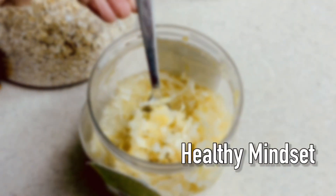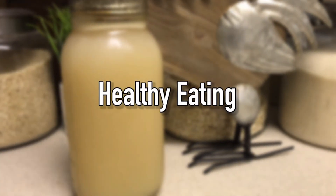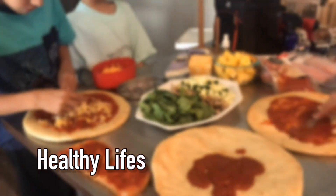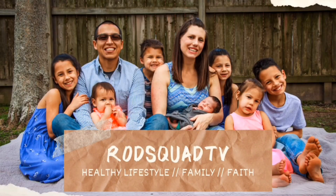Thank you so much for joining us for this Costco haul. If you too are wanting to live a healthier lifestyle and figure out what exactly that looks like step-by-step, choice by choice — stick around, give this video a thumbs up, and subscribe to our channel.